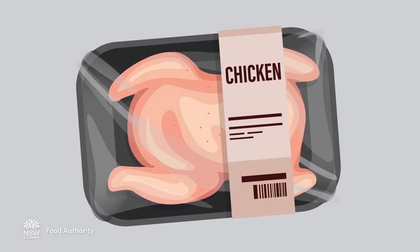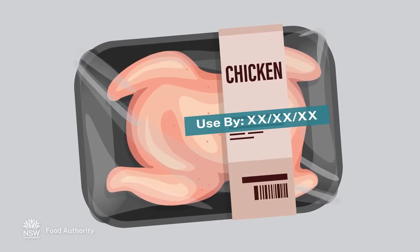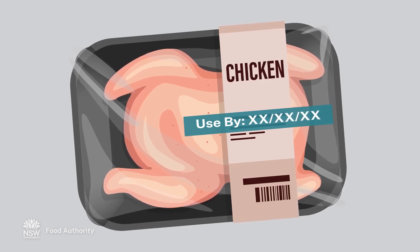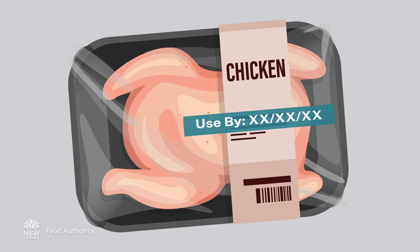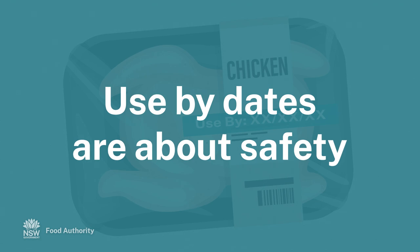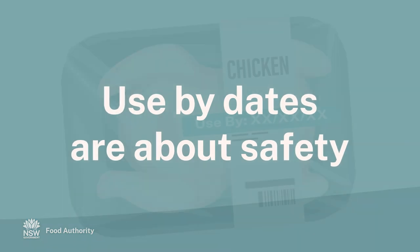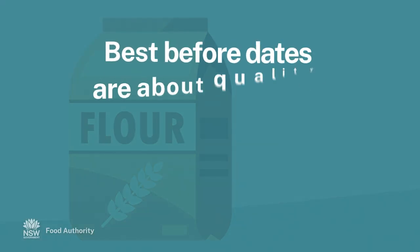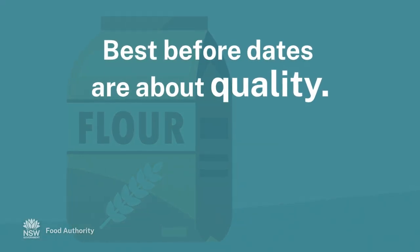You might wonder what the difference is between a best before and a use by date. Use by dates are about safety. Food must be eaten before the use by date, even if it looks and smells okay. It is illegal to sell food past its use by date. A best before date means the product may lose some quality by the date, but it is still safe to eat.